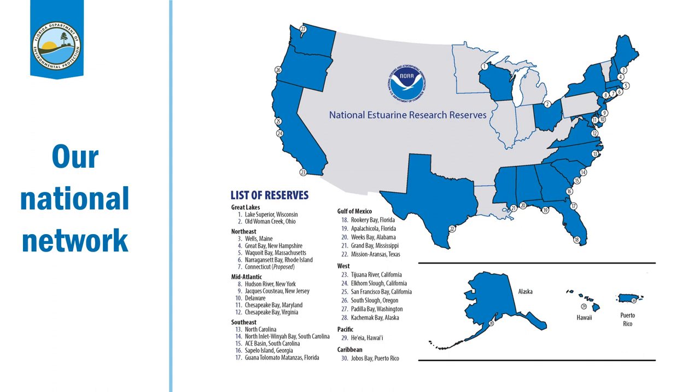There are 29 of these reserves currently in the country. One is proposed in Connecticut, which will hopefully become our 30th, and there has been talk of a few others being created as well. Here in Florida, there are three of these NERRs, as we like to call them: Rookery Bay down here in Naples, the Apalachicola National Estuarine Research Reserve on the Panhandle, and Guana-Tolomato Matanzas National Estuarine Research Reserve up in St. Augustine. I would highly recommend any of these reserves if you ever have the chance to get to another one.